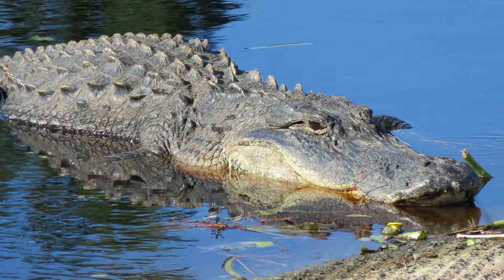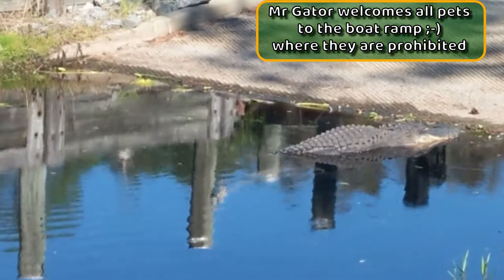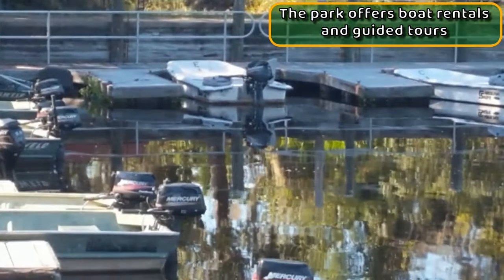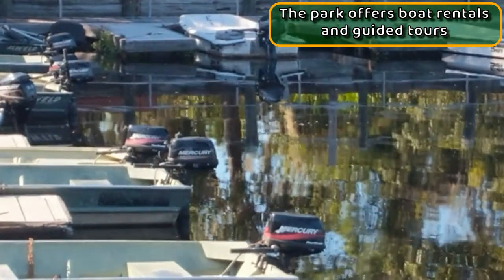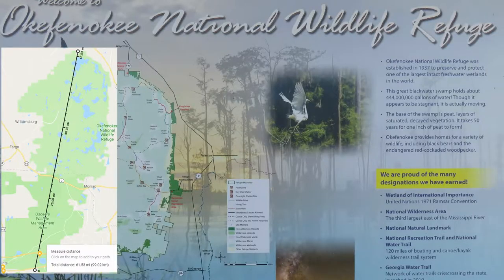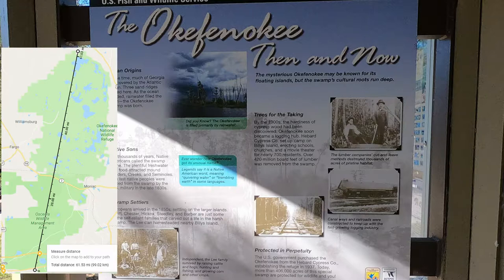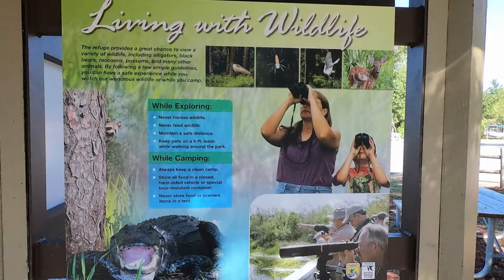Once we got into Stephen Foster and parked at the office, the first thing we saw was the keeper of the boat ramp — Mr. Gator. Stephen Foster is in the Okefenokee National Wildlife Refuge, which basically borders the Osceola National Forest to the south, providing 60 miles of near-wilderness public lands surrounded by even more private land that is all marsh and timber — excellent wildlife habitat.